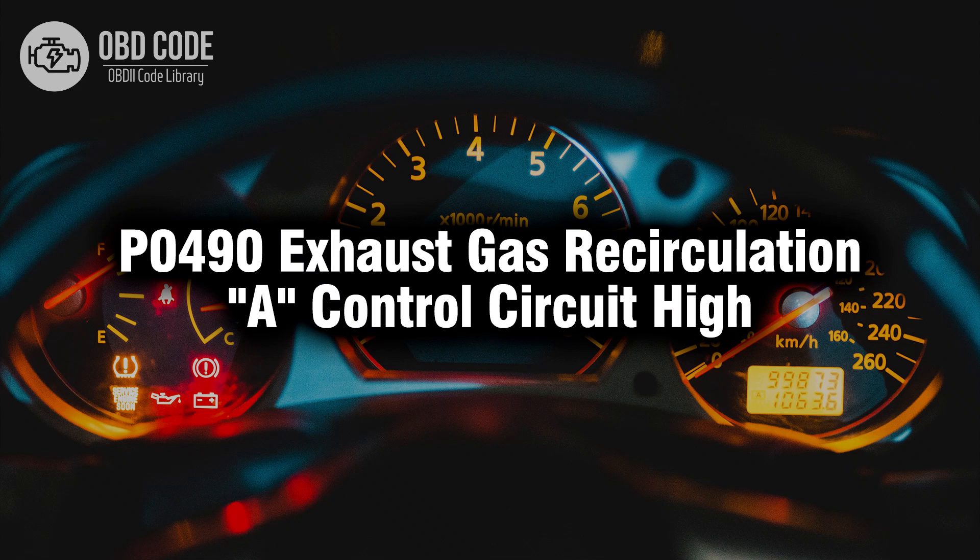Welcome. In this video we will talk about code P0490, its symptoms, causes and possible solutions.